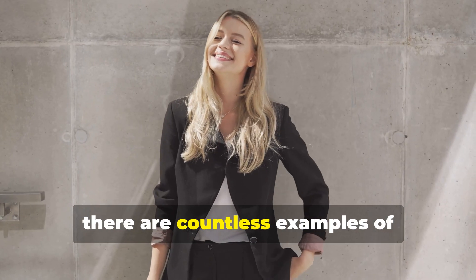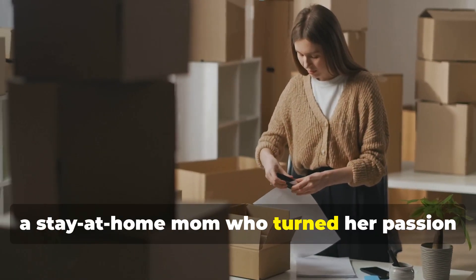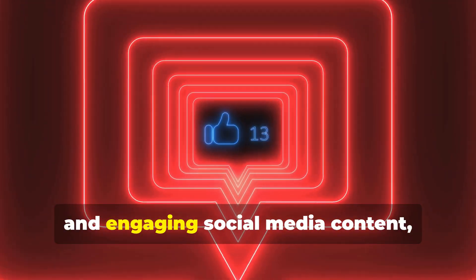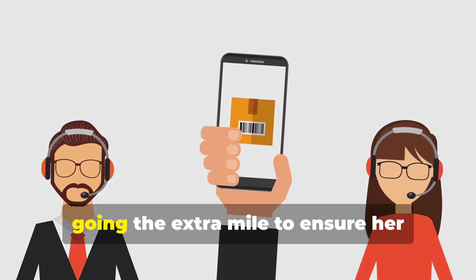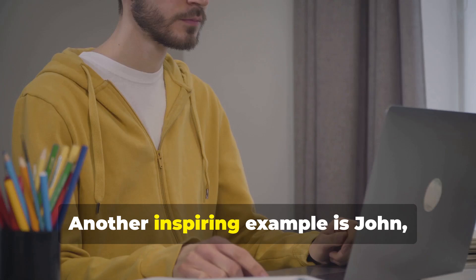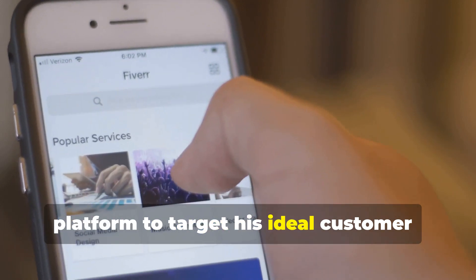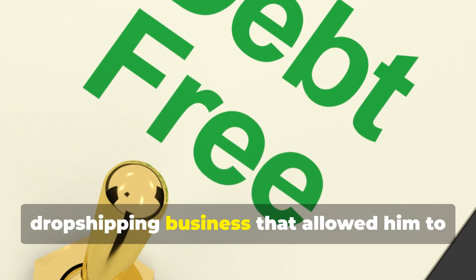There are countless examples of entrepreneurs who've achieved incredible success through drop shipping on Facebook Marketplace. Take Sarah, a stay-at-home mom who turned her passion for home decor into a thriving business by sourcing items from AliExpress, crafting great listings, running targeted Facebook ads, and delivering excellent customer service — within a year she'd replaced her full-time income. Another example is John, a college student who identified a niche in phone accessories, targeted tech-savvy millennials through Facebook ads, and built a business that allowed him to graduate debt-free.